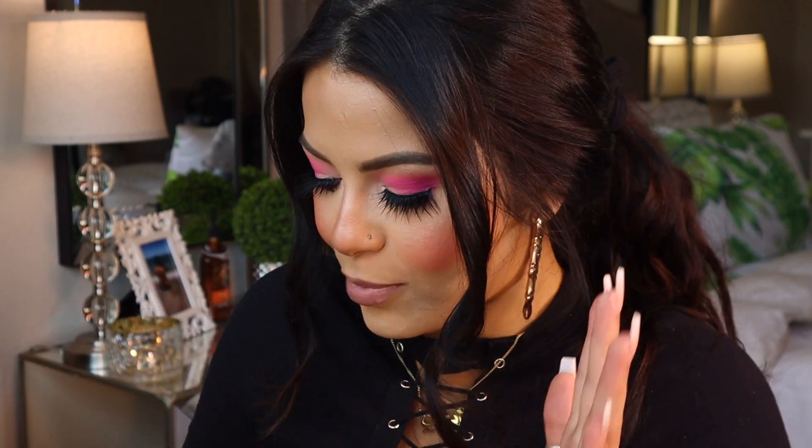I mainly got this because of the blush — I just couldn't pass up that shade. I'm definitely going to be getting more of these duos because I had a couple more in my cart that sold out before I could check out. So far I am obsessed. So creamy, so blendable, so pigmented, so beautiful — all the things you'd expect when you're working with Jaclyn Hill Cosmetics. She just knows what to achieve when it comes to makeup.